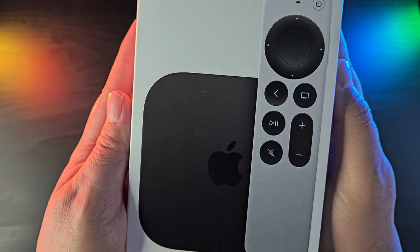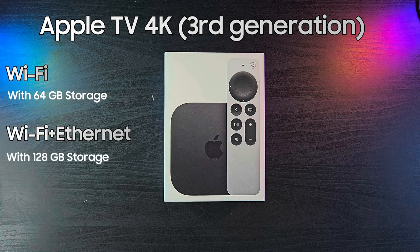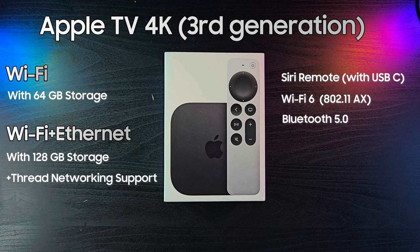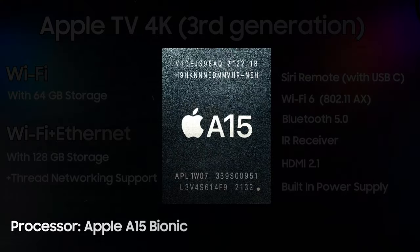At the time of making this video, the latest Apple TV 4K is the one released in 2022. It comes in two variations: the base model which comes with 64GB of internal storage, and the top tier model which doubles that storage to 128GB, with the addition of thread networking support and a Gigabit Ethernet port. The top tier variant is our review unit here. Both come with the third generation Siri remote with USB-C, support for Wi-Fi 6 and Bluetooth 5.0, an IR receiver, HDMI 2.1, and a built-in power supply. The most notable specification here is that the device is powered by the 5-core Apple A15 Bionic chip.